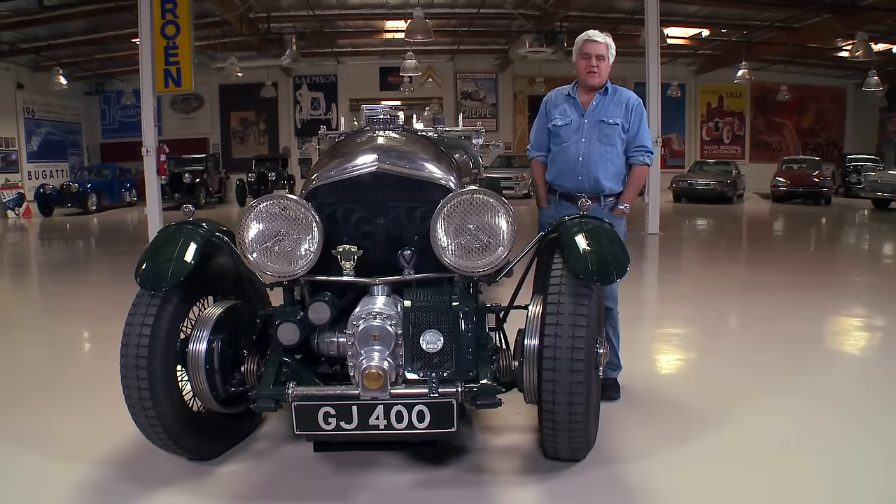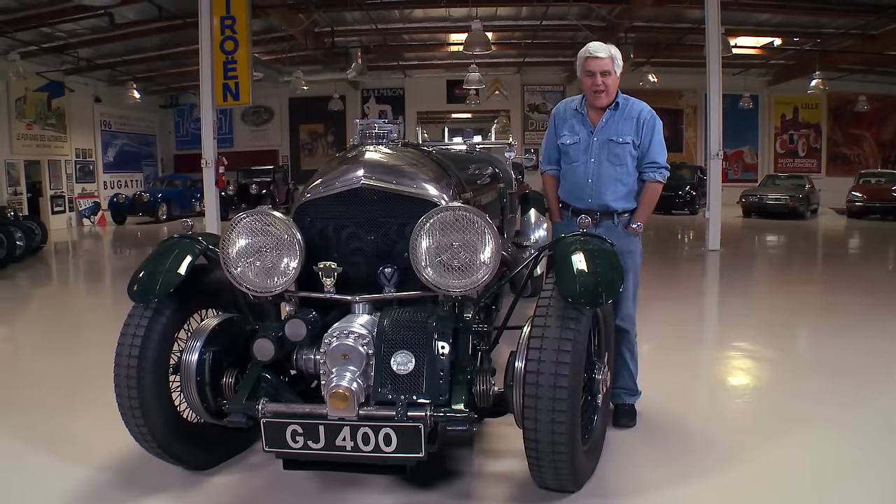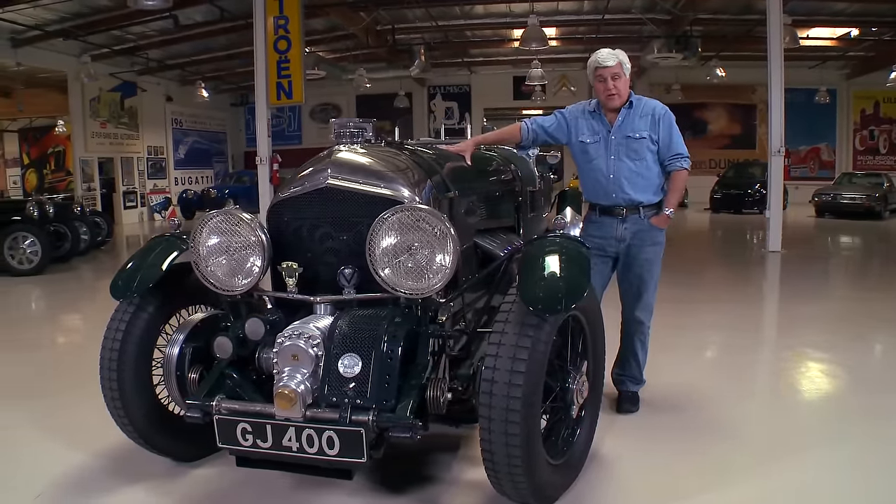W.O. Bentley liked big engines: three liters, four and a half liter, six and a half liter, eight liter. He stopped at eight liter. This one's got a 27-liter Merlin aircraft engine.